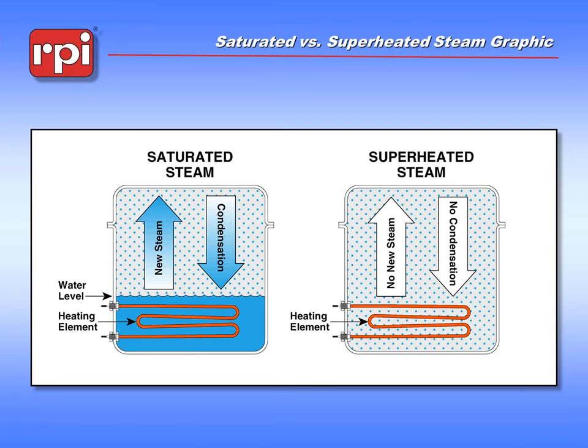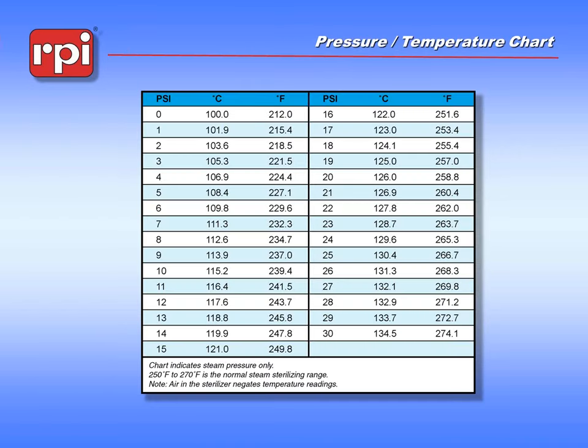Superheated steam is not a good choice for sterilizing instruments — it tends to melt things and is not as controllable. What we want is to make sure that we have some sort of water within the chamber at all times. There is a ratio between pressure and temperature of saturated steam that only applies to saturated steam. Under normal sterilization, we would be looking somewhere in the range of 24 to 29 PSI with temperatures in the 270–272 degrees Fahrenheit range — that's the normal operating condition for tabletop sterilizers.